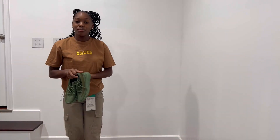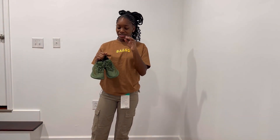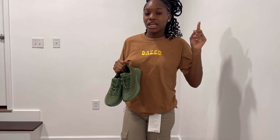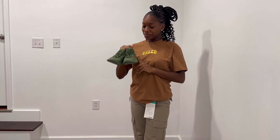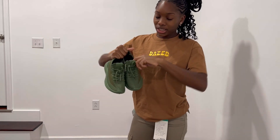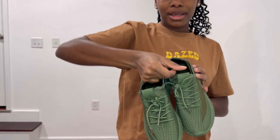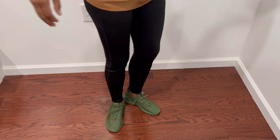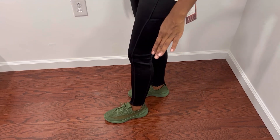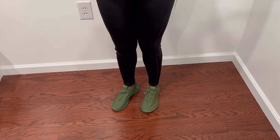Now we're moving on to shoes. My dad said these look like off-brand Yeezys, but I wasn't looking for brand-name shoes — I just saw these at my job and loved the color. I've been wanting to work out so I got these to work out in. I don't even know the brand but they're these green shoes. I've worn them twice already. They were about $39.99 — cute green color with like a heel at the back. I rate these a 6 out of 10.